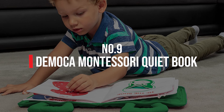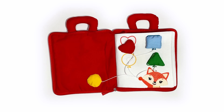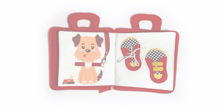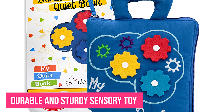Number 9: Democa Montessori Quiet Book. Let's be honest — two-year-old boys do not need any help making noise. The Quiet Book by Democa combines busy board fun with soft, textured play for an engaging and quiet activity time. The Quiet Book is a surprisingly durable, sturdy sensory toy featuring a pleasant, soft baby cloth book touch and feel.